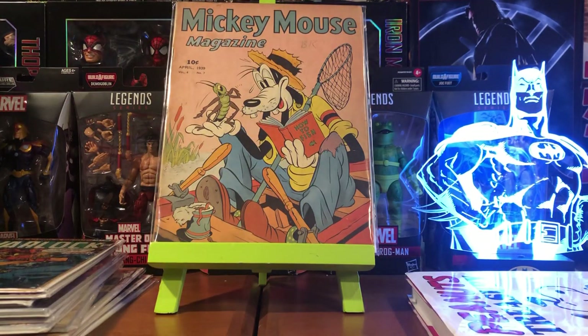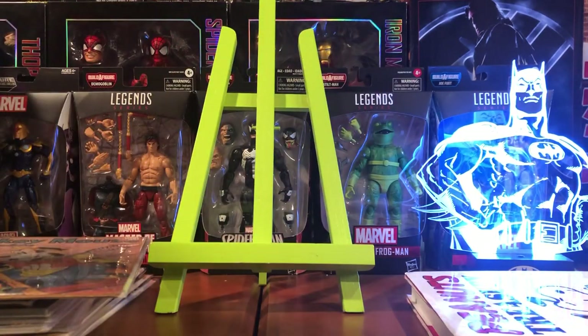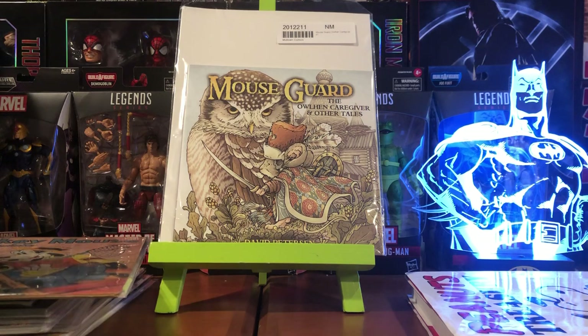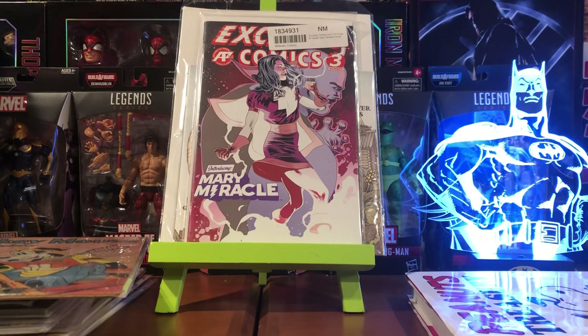Then I got some books from Midtown Comics. I think they were having a sale — their sales are not really sales in my opinion, but I did grab a couple of things. I got Mouse Guard, and I got a surprisingly cool book — Exciting Comics number three, introducing Mary Miracle, a take-off on Mary Marvel.